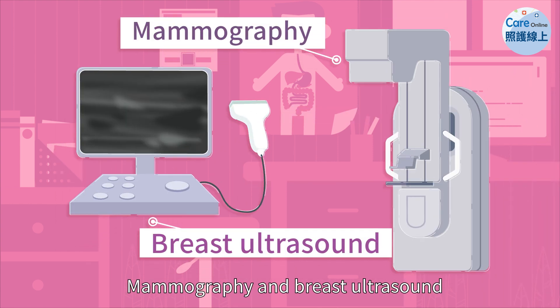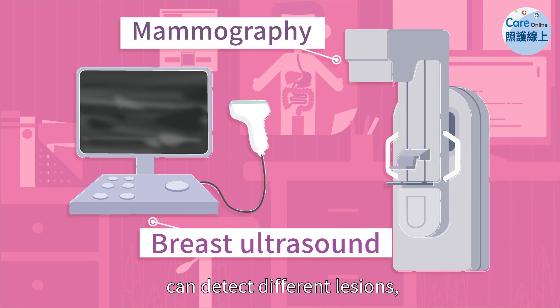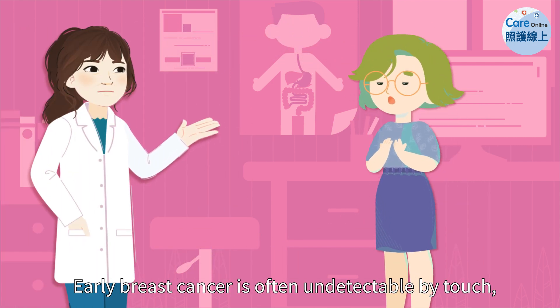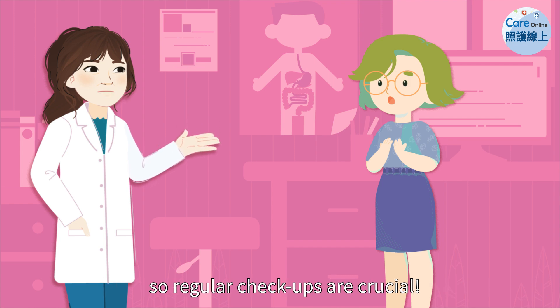Mammography and breast ultrasound can detect different lesions, and it's best to use them together. Early breast cancer is often undetectable by touch, so regular checkups are crucial.